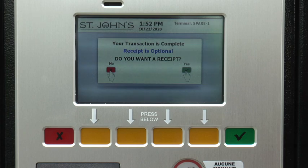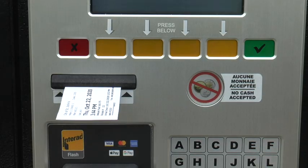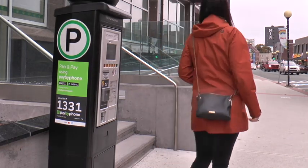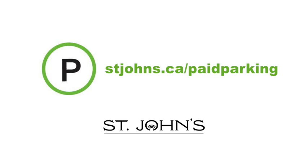You can choose whether or not you would like a receipt. That's it! Your plate is registered and nothing else is required — you don't need to return to your car. For more information, visit stjohns.ca/paid-parking.